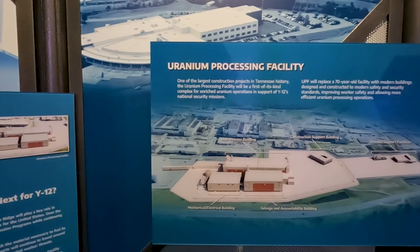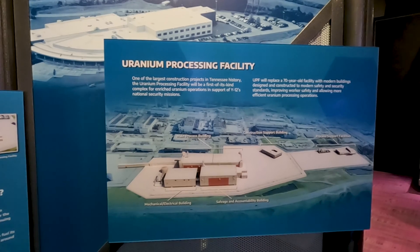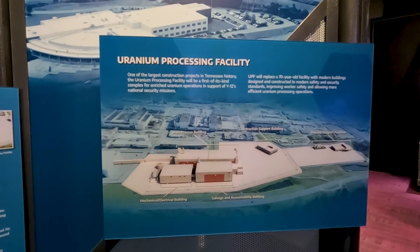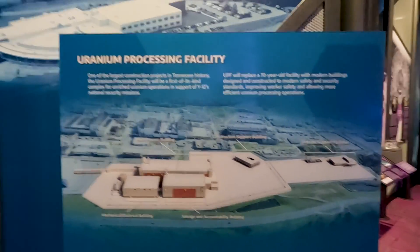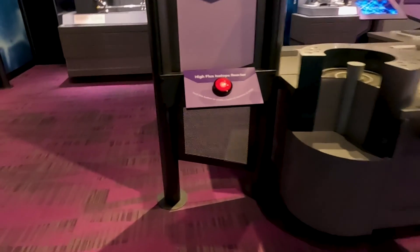This is one of the largest construction projects in Tennessee history — the uranium processing facility. It says it will replace a 70-year-old facility with modern buildings, so this describes some of the future of the area.